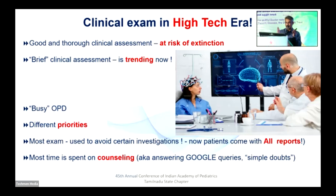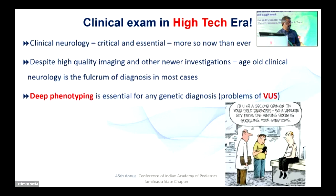Still, clinical neurology is very critical. Despite high quality imaging and other newer investigations, age-old clinical neurology is the fulcrum of diagnosis for most cases. Take epilepsy — the most common pediatric neurology problem we all face. There is no test that will give you the diagnosis of epilepsy; it is a clinical diagnosis. You have to really spend time in history and examination. MRI will not tell you whether it's epilepsy. EEG will not tell you whether it's epilepsy. Similarly, migraine and headache — it's a clinical diagnosis. No amount of investigation will give you the diagnosis of migraine.